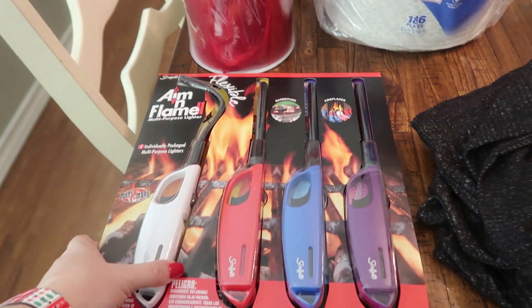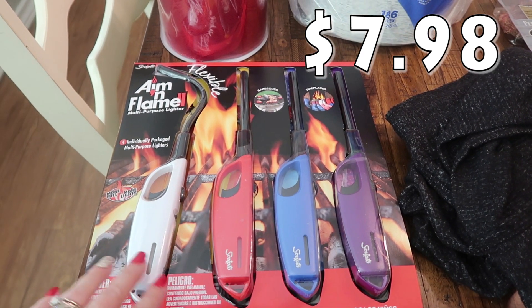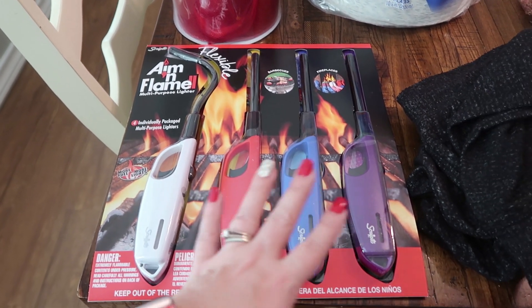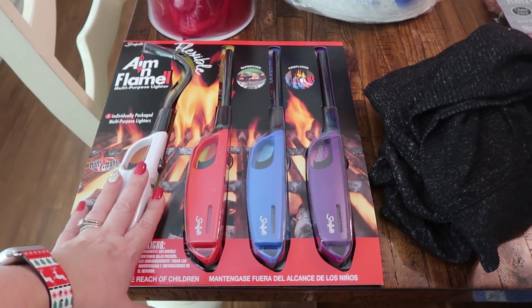We are almost out of lighters for our candles in the house. So I got this pack of four — I kind of like this one, it's cool that you can aim it and it's flexible. Picked these up to have on hand for the candles in our house.